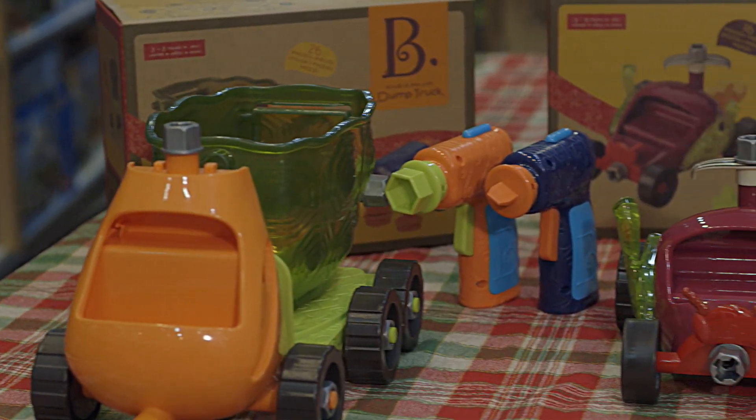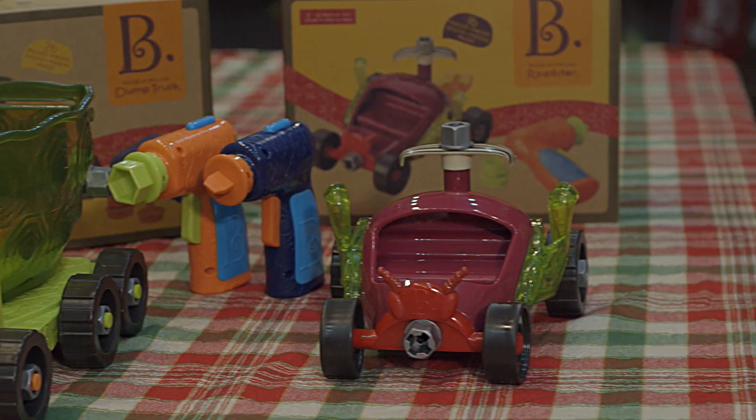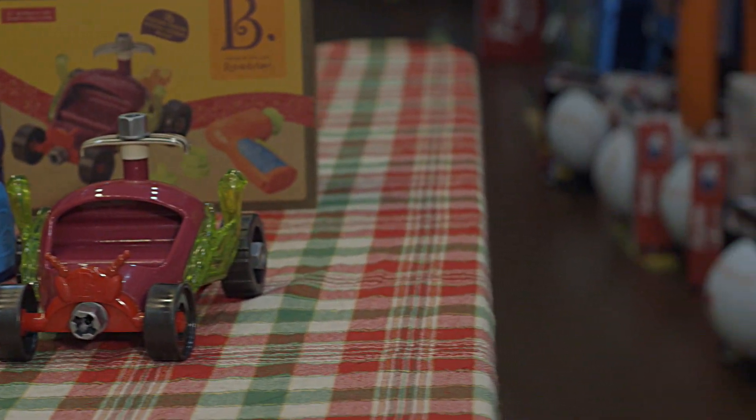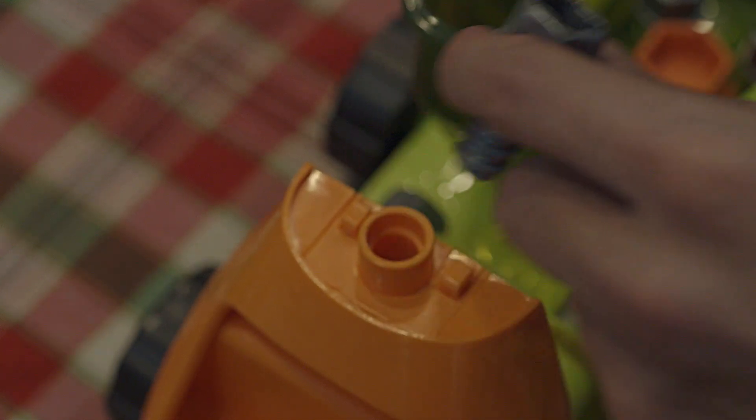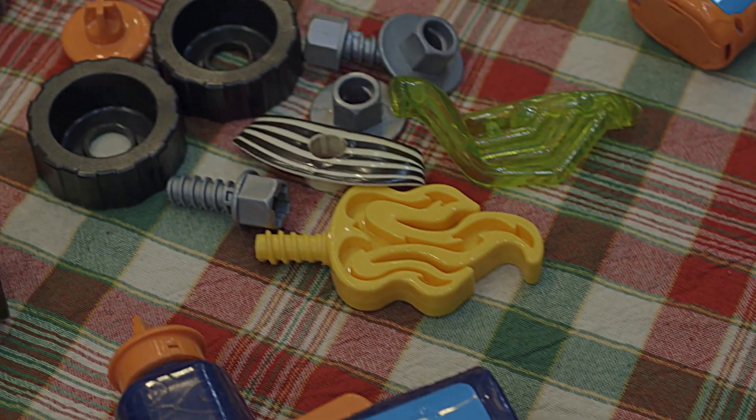These buildables feature tough, sturdy parts and simple construction for kids four and older. They even come with a reversible battery-powered screw gun so that when you finish running them around, you can take them apart and build them again.